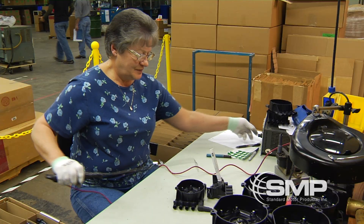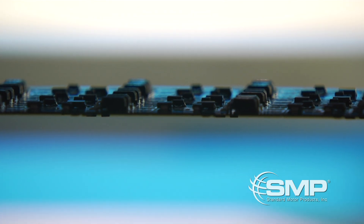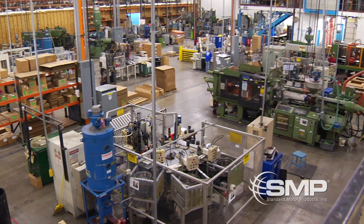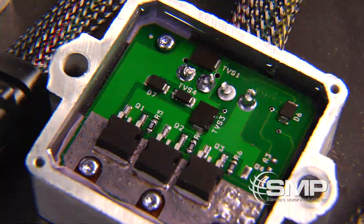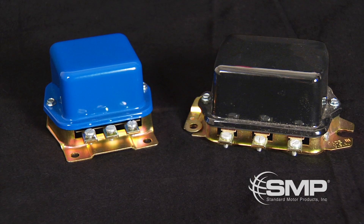At this facility, our highly trained team performs quality control procedures and implements many cutting-edge processes to ensure superior quality reaches our customers. At this 357,000 square foot facility, we specialize in manufacturing electronics and electromechanical devices in the form of sensors, controllers, switches and regulators.